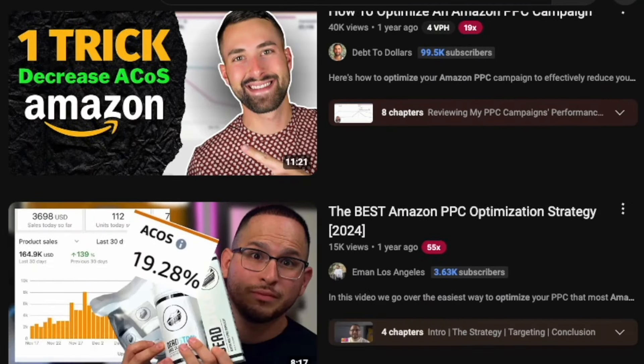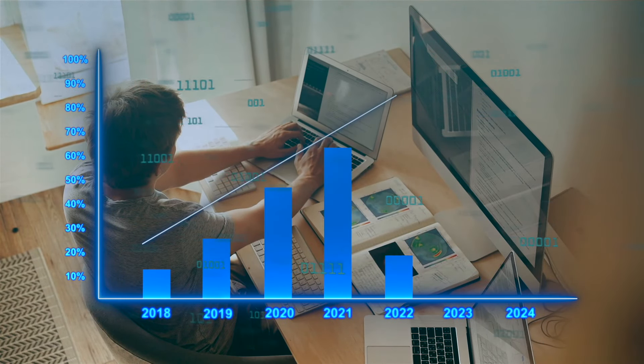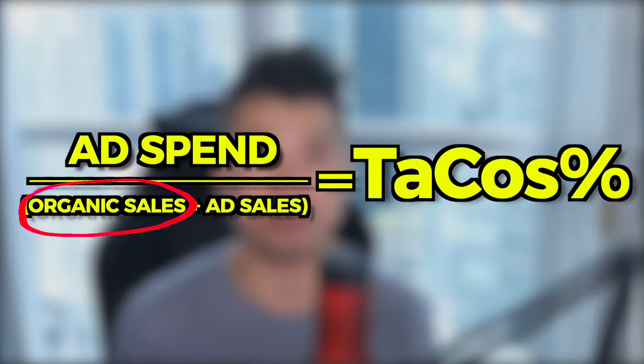As an Amazon PPC agency, I'm quite aware of the content that is out there. Most popular content is mostly for ACoS, which makes sense because to truly optimize for TaCoS requires some selling knowledge. This is where a lot of Amazon ad agencies lack in experience. Optimizing for TaCoS requires a shift in mindset and a more holistic understanding of what really drives sales, because the TaCoS number has an organic sales component to it.